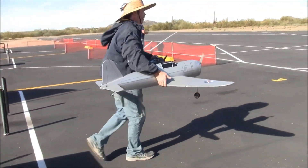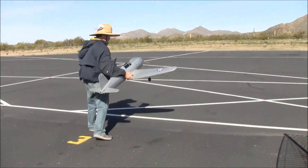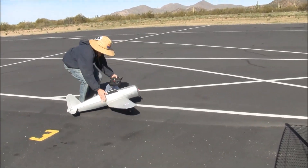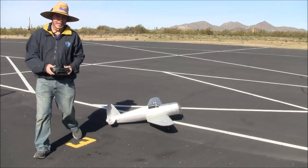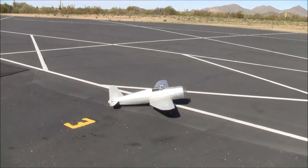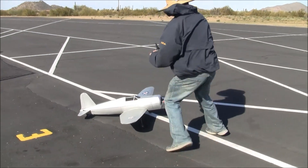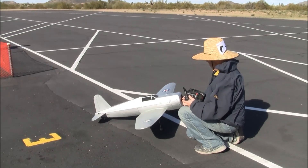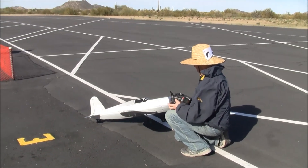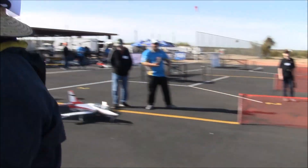Welcome back to this weekend, everybody. Welcome back, boys and girls, ladies and gentlemen — RC Milavish enthusiasts all across the globe. We are back at Arizona Electric Fest, and it's another windy one.